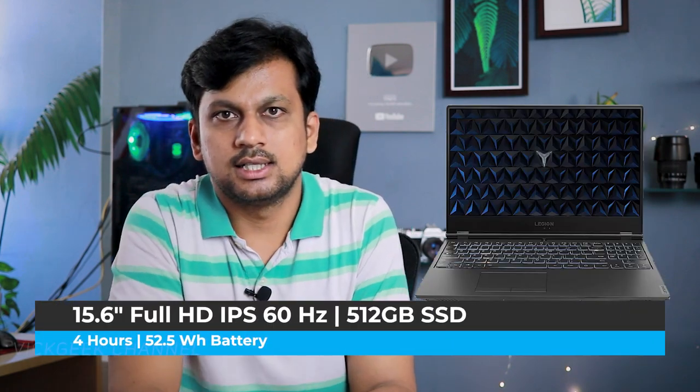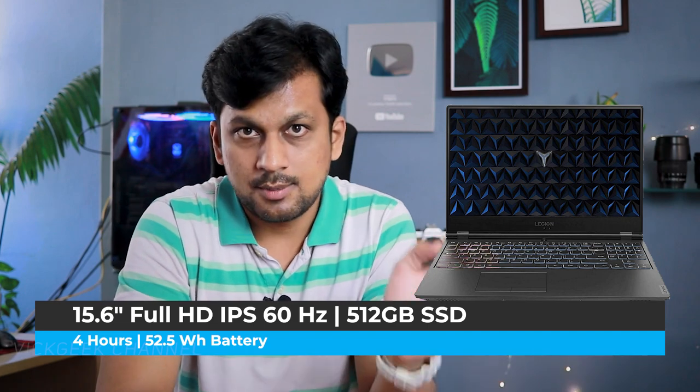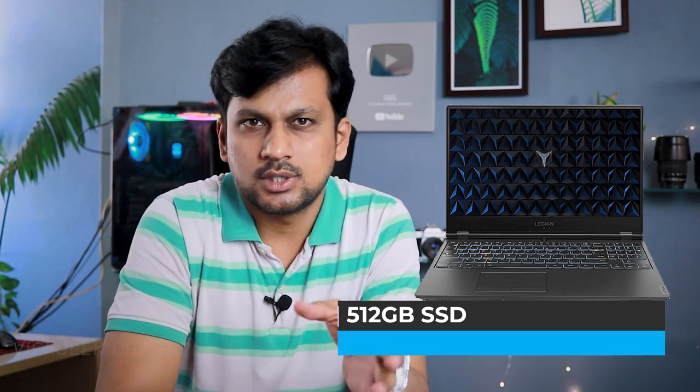This laptop is usually priced around 80,000 rupees, but right now on Amazon the deal is 60,990 rupees. You also get additional offers depending on which cards you use. Check the description for the latest updated pricing. You're saving around 24,000 rupees — a fantastic configuration at an affordable price.